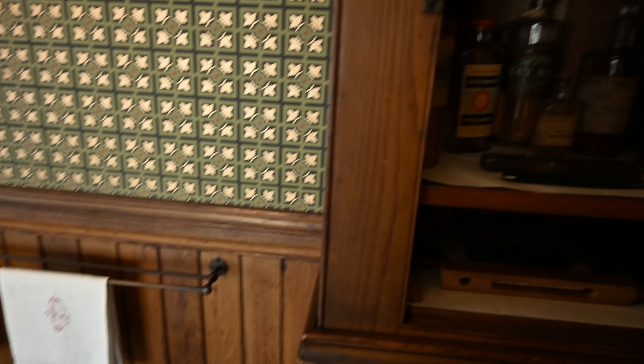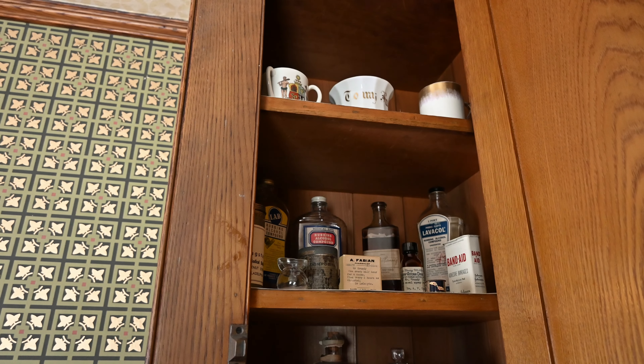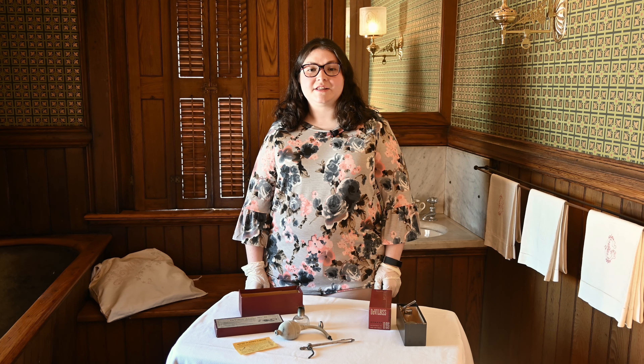Hello, I'm Natalie and today we're going to show you part five of our medicine cabinet series. It has been really interesting researching the origins and uses of our collection items that remain in the Grundy family's medicine cabinet.